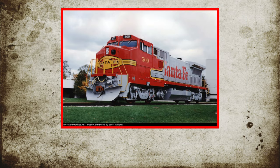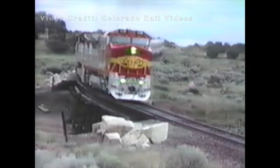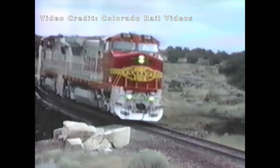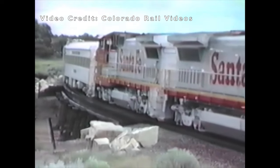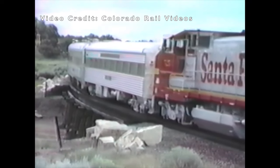This soon led to the development of the B40-8W in 1990, which featured the American Safety Cab, or Wide Cab — which is what the W in the designation represents. This design did away with the side doors and walkways of standard cab models, as it became a standard requirement by the Federal Railroad Administration as a way to better protect crews in the event of a collision. Santa Fe was the only buyer of this unit when it was new from GE.